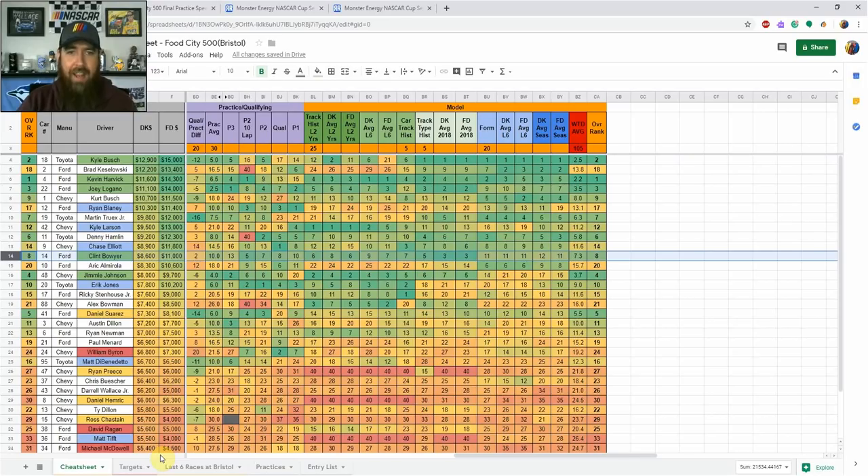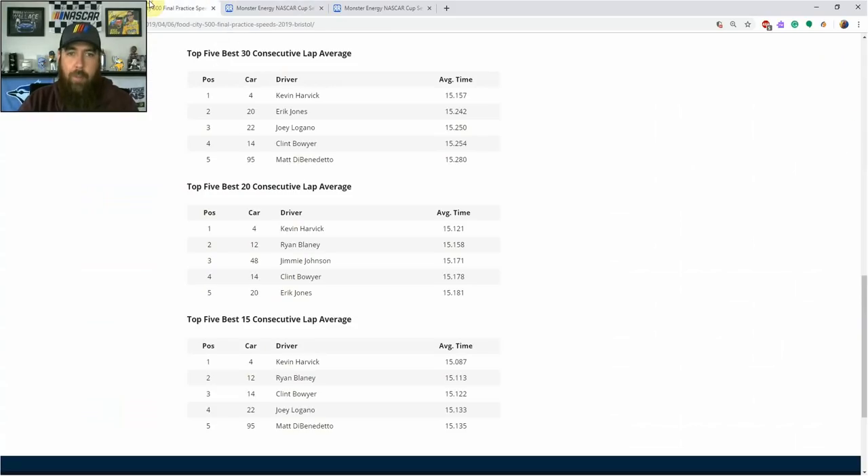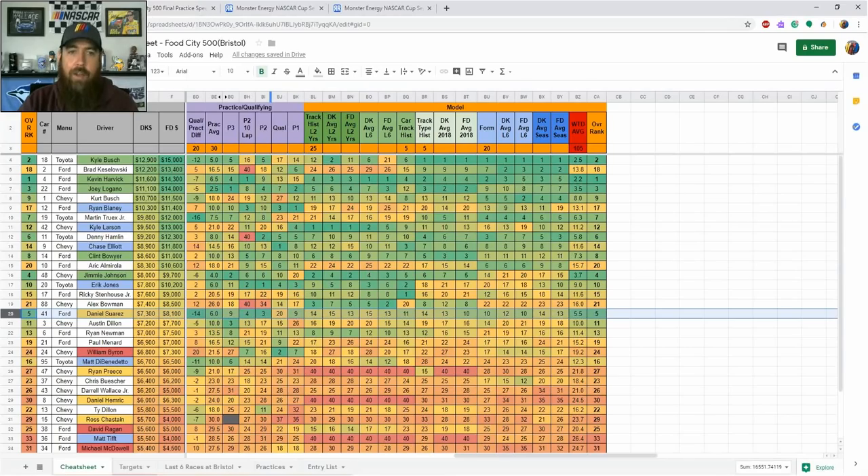I'm looking at Eric Jones as a GPP pivot — starting fourth, a lot of people will fade him on DraftKings because of the lack of place differential, but he's shown top speed and has been good at Bristol. For value, my number-five model pick is Daniel Suarez starting 20th, giving us place differential. He was top five in one-lap and 10-lap averages in practice two, and ninth in one-lap speed in final practice, looking like at least a 10th-to-15th place car.